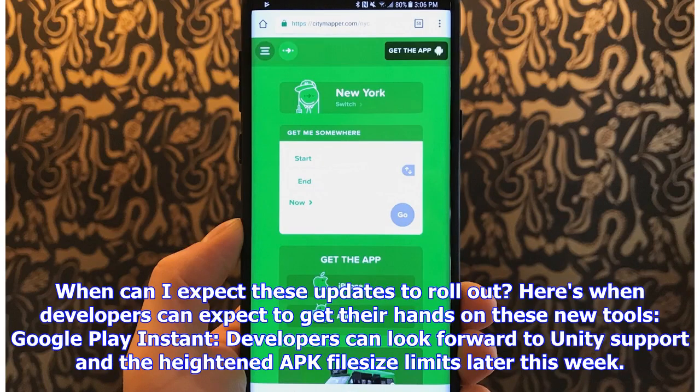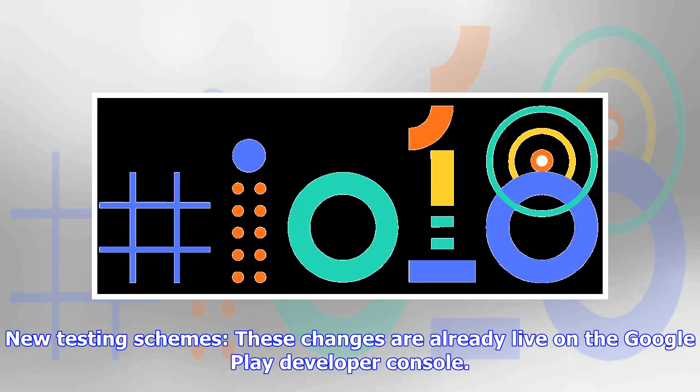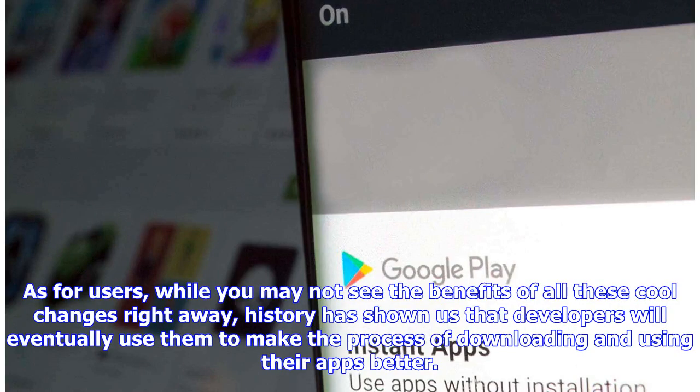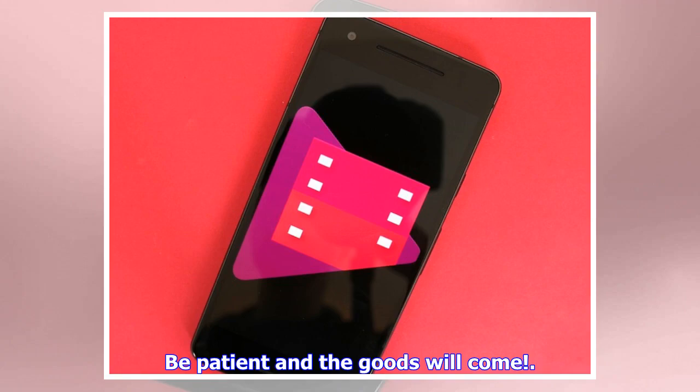When can you expect these updates to roll out? Google Play Instant: developers can look forward to Unity support and the heightened APK file size limits later this week. New testing schemes: these changes are already live on the Google Play Developer Console. Dynamic delivery: those interested in testing this out can do so today using Android Studio 3.2's Canary release and through their developer console. As for users, while you may not see the benefits of all these changes right away, history has shown us that developers will eventually use them to make the process of downloading and using their apps better. Be patient and the goods will come!